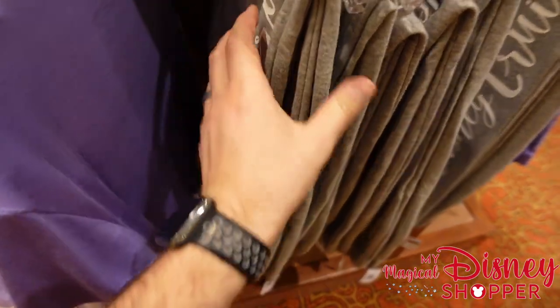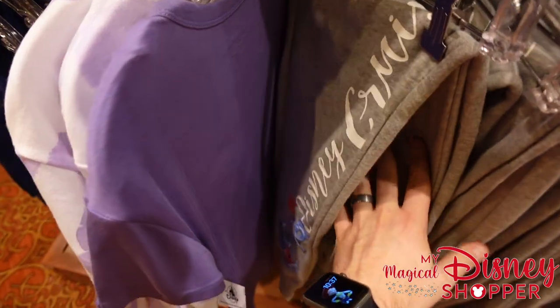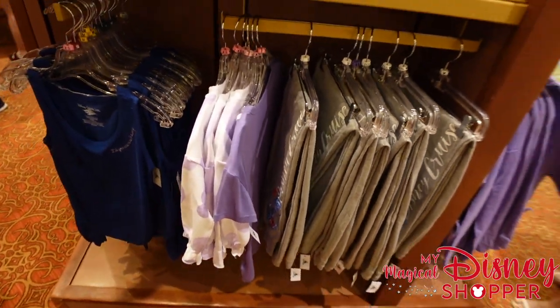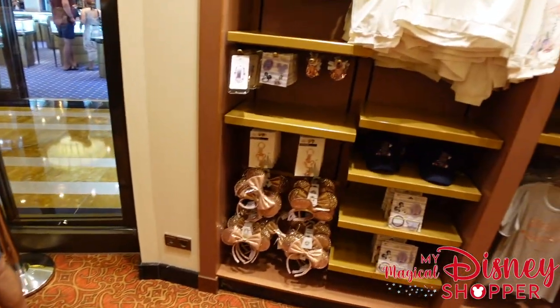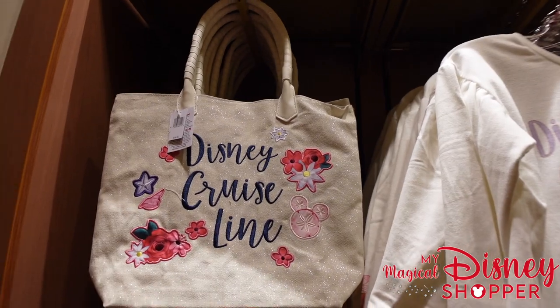There are lots of sweatpants in a variety of sizes with Disney Cruise Line logos and Mickey heads with anchors on them — going for $39.99. Over in this section, there are totes, always great for going to the beach, also $39.99.